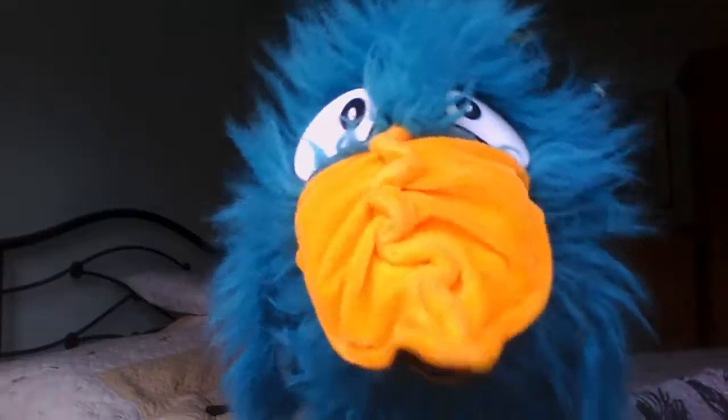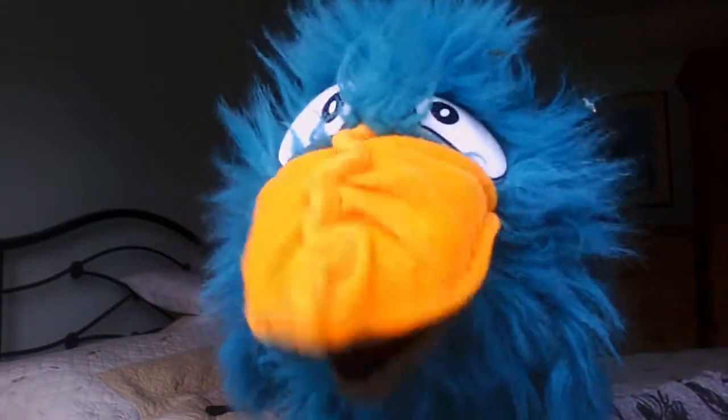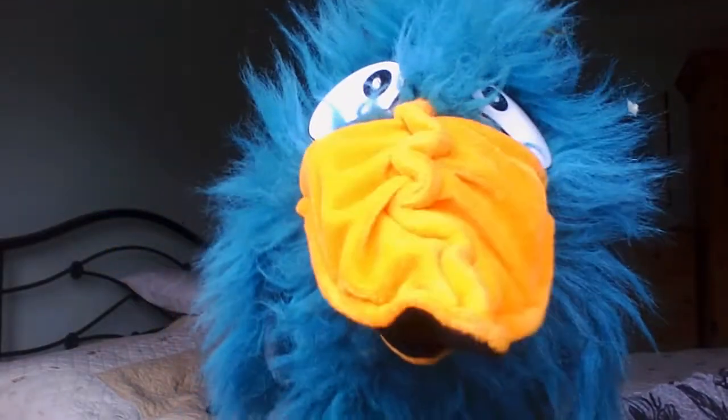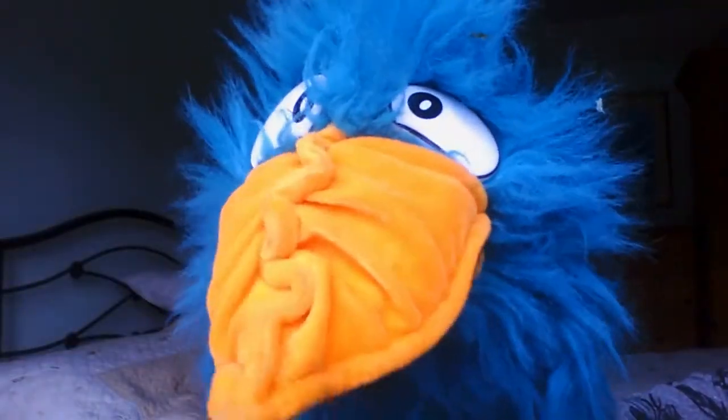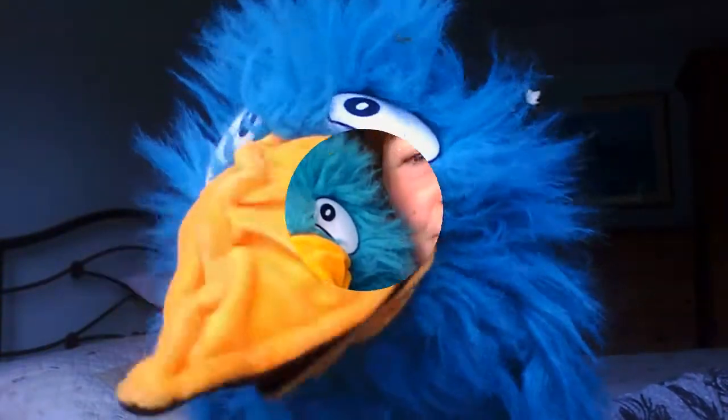Hello everybody, it's now Sunday and the chicks are nearly two weeks old. You won't believe what they look like now — let's go and see them. Are you ready? You won't recognise them.